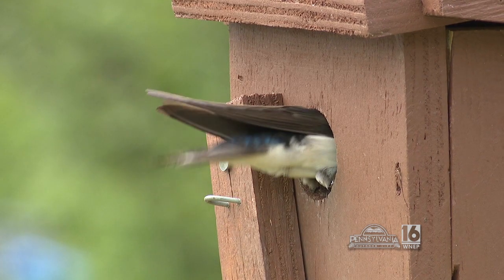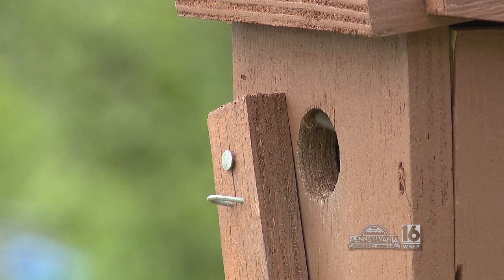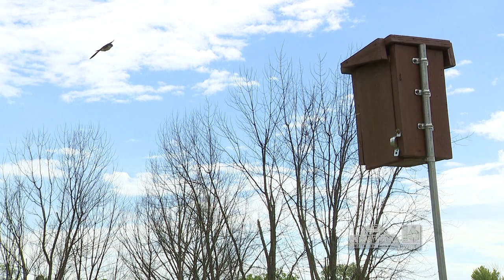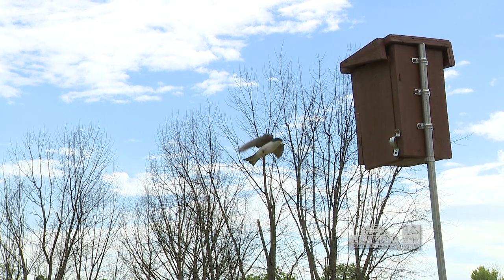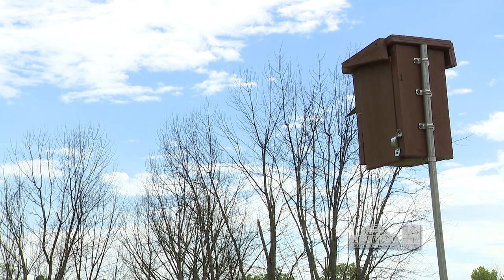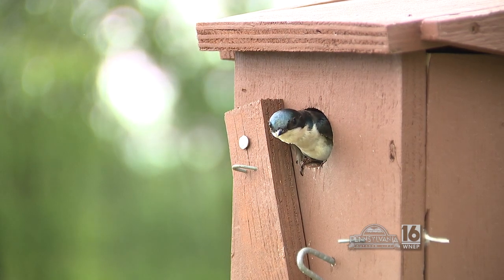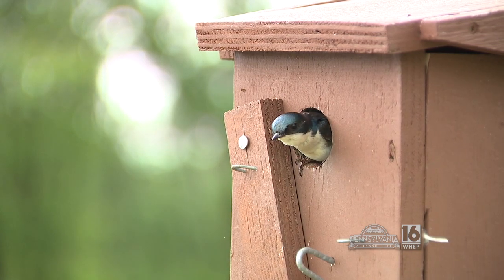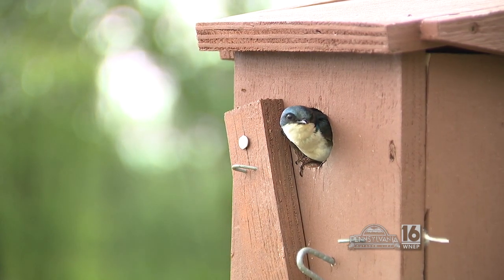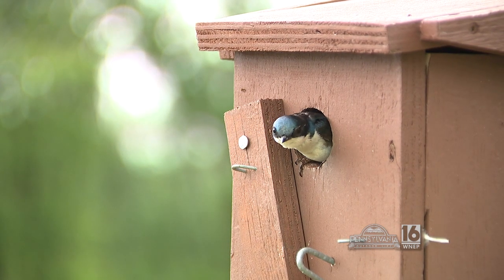Tree swallows tend to come up to North America and into Canada — this is where they reproduce and raise their chicks. Probably by about the end of June or beginning of July, most of the nestlings will be done. They'll hang out a little while longer, then start moving south into parts of South America, Central America, a little bit of the Caribbean. Some of them overwinter in Florida, and then they'll come back up usually around March.